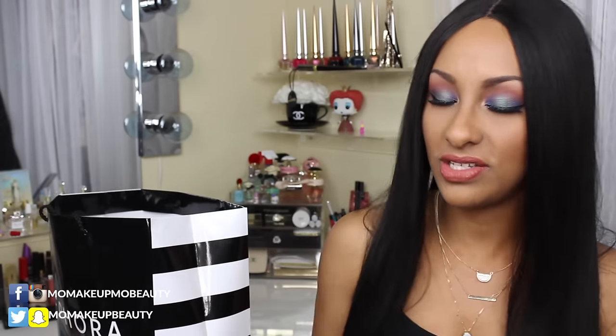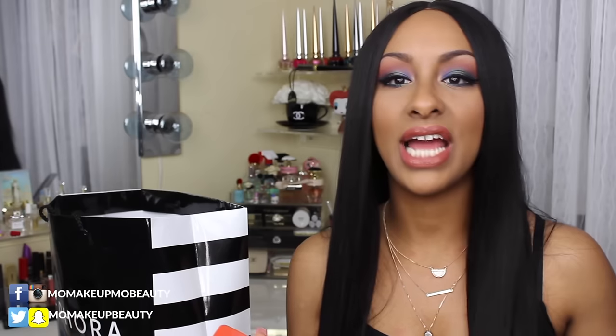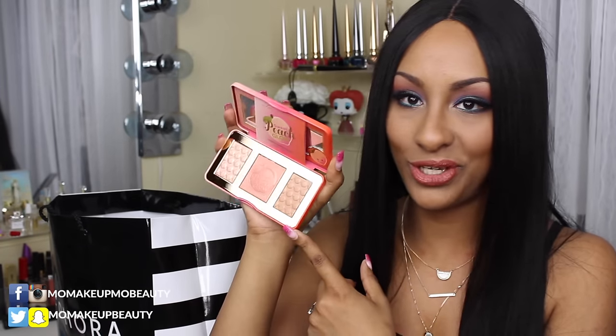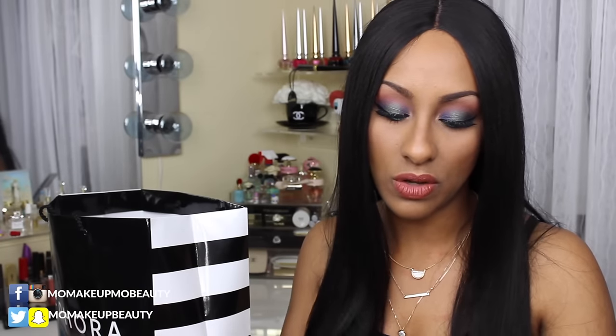I picked up the Too Faced Sweet Peach Glow Highlight Palette. When I got it I kind of was faced with the reality that this is not going to work for me. The packaging is super cute, just like the Sweet Peach Eyeshadow Palette. But when I look at the shades — this bronzer, I will never be able to use this as bronzer. The blush is pretty and the highlight is okay, but this is probably more geared towards light, fair, maybe medium complexions. I'll probably just throw it in my makeup kit.